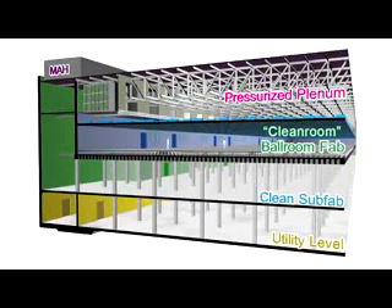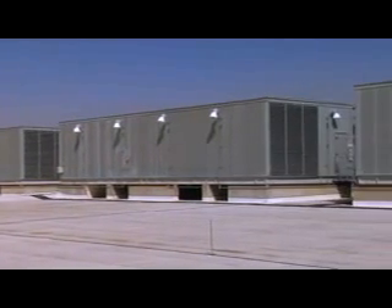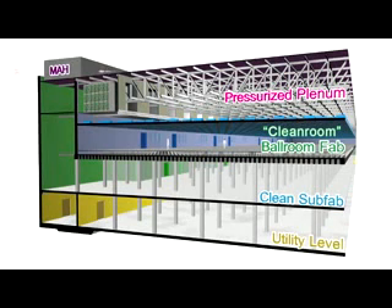The top floor of the factory is called the pressurized plenum. This area handles and controls all the air filtration. On the roof of Fab32 are multiple MAHs, or make-up air handlers. Each of these MAHs is about the size of a Greyhound bus and is responsible for the control and flow of air through the air cleaners and air scrubbers.